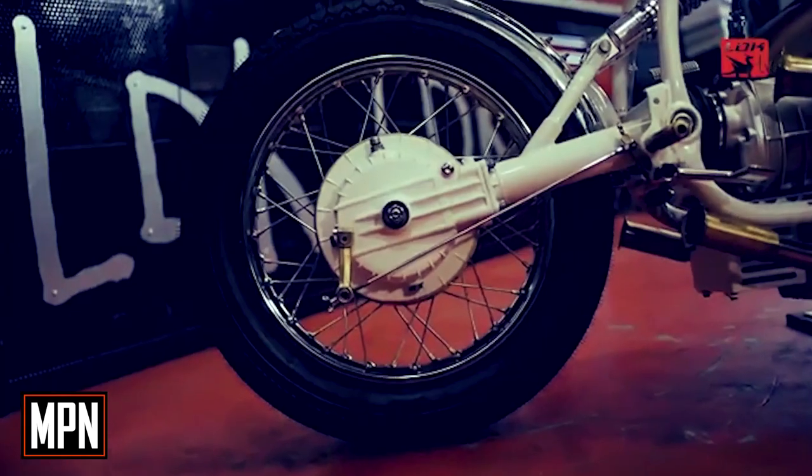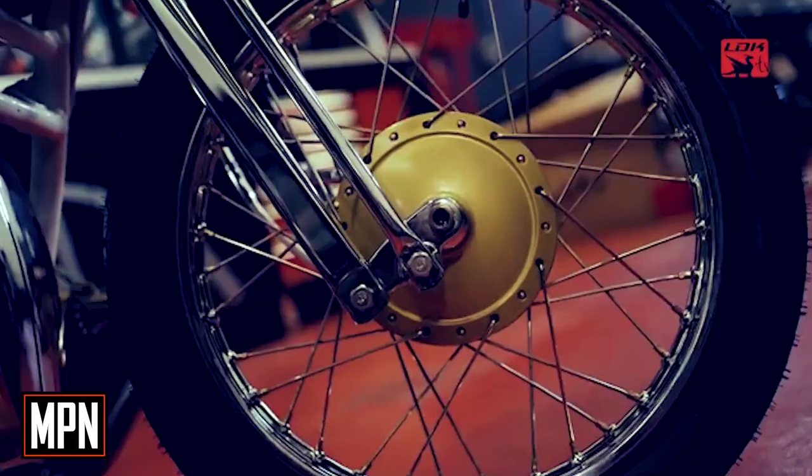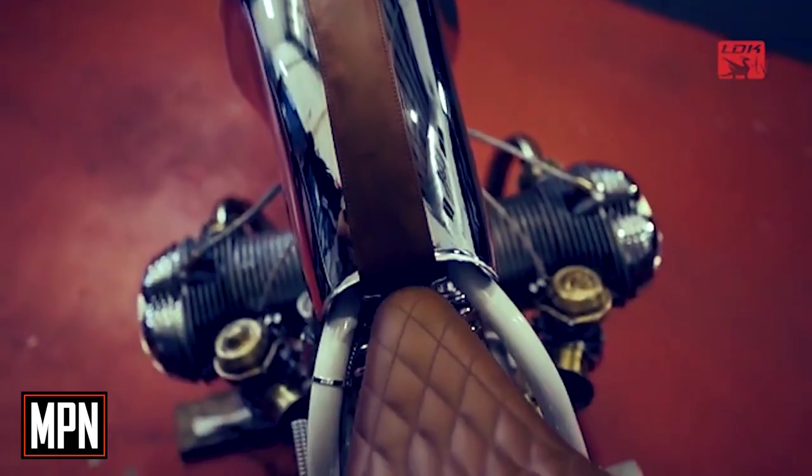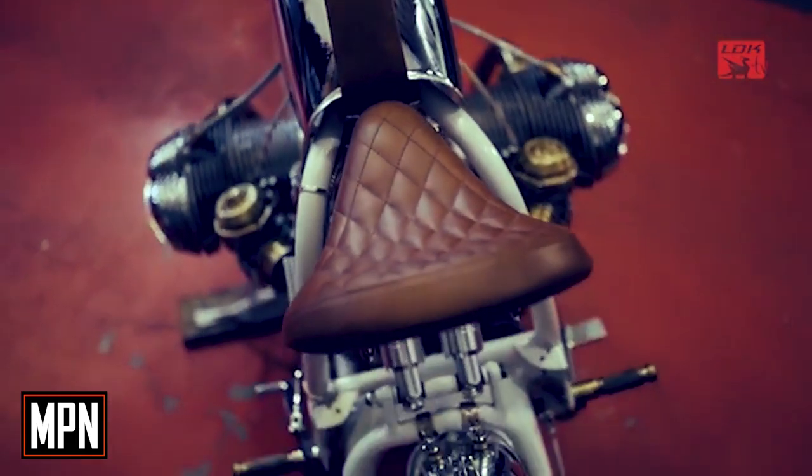The other great challenge, and perhaps the most difficult thing in this very retro Cafe Racer motorcycle, has been to create another rear suspension system. For this, the swing arm was modified, the subframe was eliminated, and the chassis was modified so that the two shock absorbers could be installed under the seat.